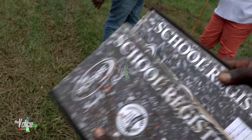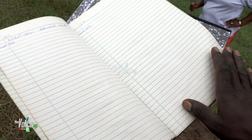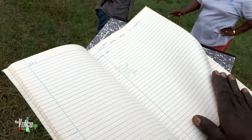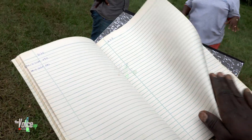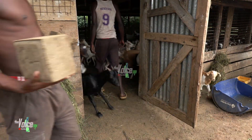Record keeping and herd management — keeping detailed records is crucial for effective goat management. In this segment we will discuss the importance of record keeping, what information to track, and how it can help you make informed decisions regarding breeding, health, and productivity.